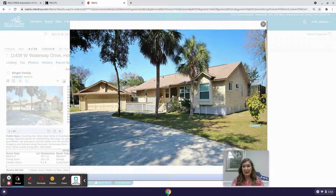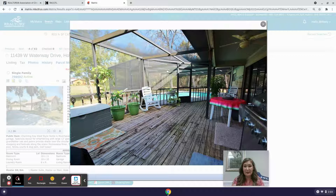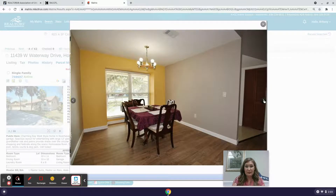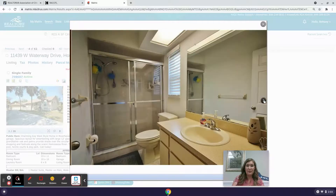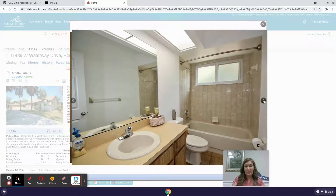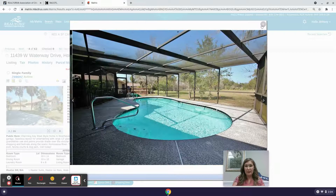It's got really lovely curb appeal with some palm trees in the front. There's a really nice pool with a pool cage and a nice deck area. Inside you've got a living room, dining, kitchen, master bedroom with a bathroom and shower, guest bedrooms, the guest bath, and a third bedroom or office.